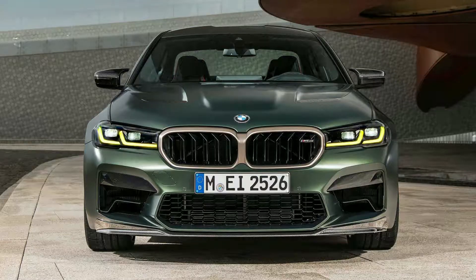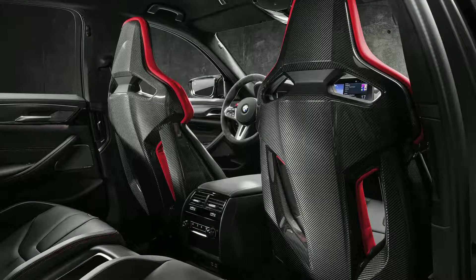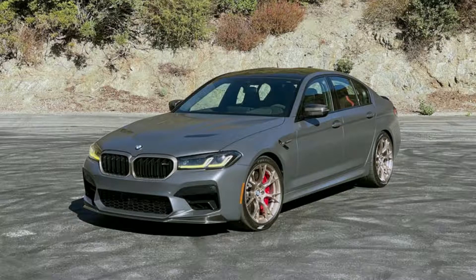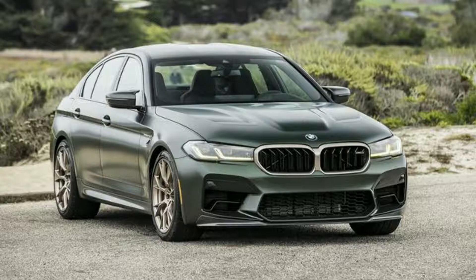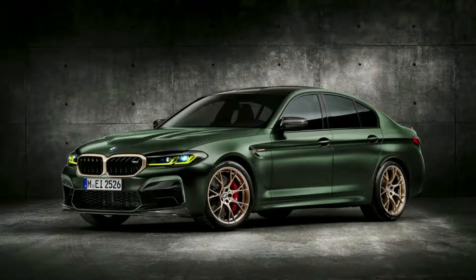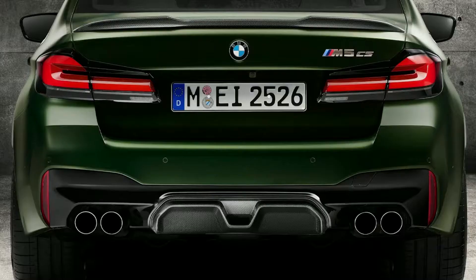The M5 CS is a high-performance car designed for speed. The increased power and rigorous weight reduction program through the extensive use of CFRP materials improves not only its acceleration but also handling on streets. With 627 horsepower at 6,000 RPM combined with 553 pound-feet of torque, this German-engineered machine will take you where few others can go.